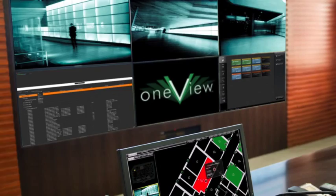OneView's response time to alarms and sensors is very fast. It represents hundreds of thousands of points dynamically, and you can see all that information at your fingertips, ready to respond and react.